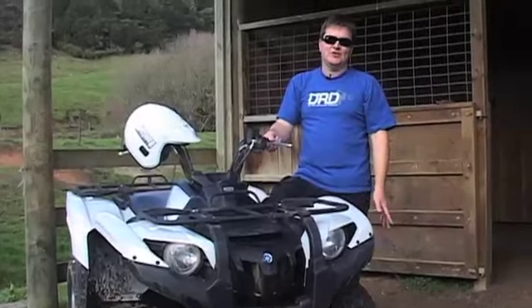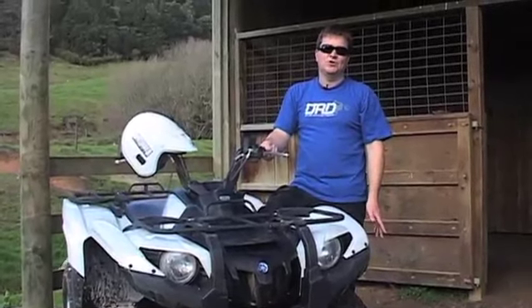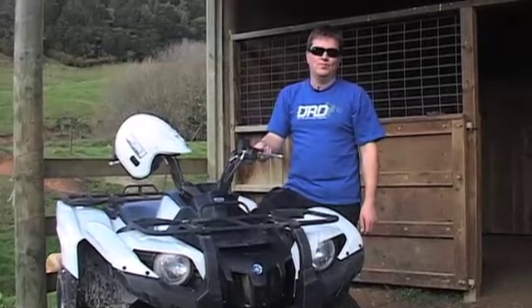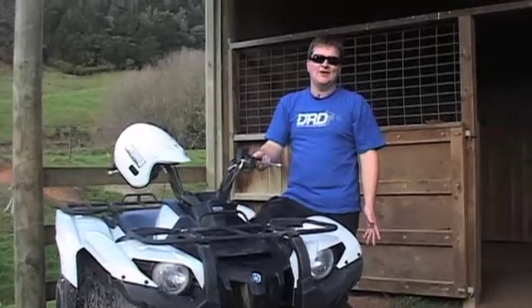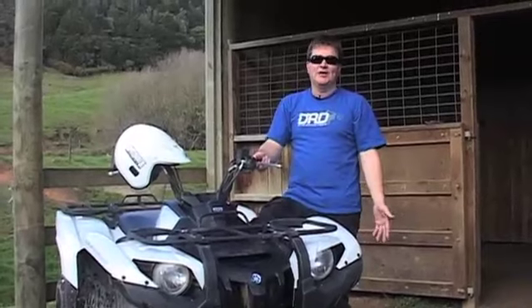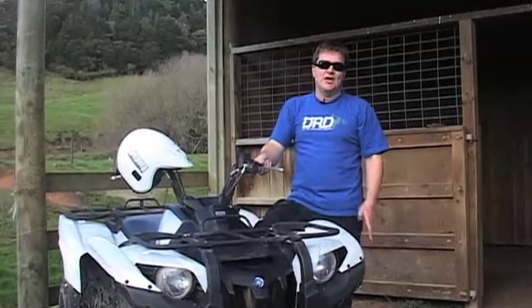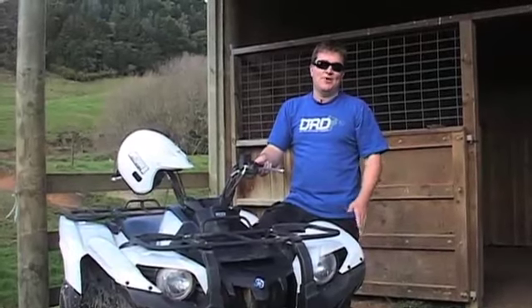Now you might think that this Grizzly sounds really expensive for a farm quad, but to be honest it will do everything you want on the farm and more. But also what it's going to appeal to is people who want to use an ATV for recreation — for hunting, fishing, going on a trail ride or just messing around at the weekends. And for that, the Grizzly excels in both worlds.